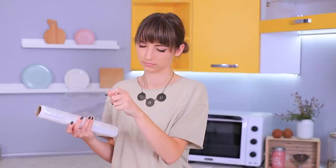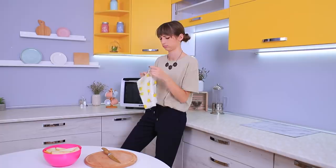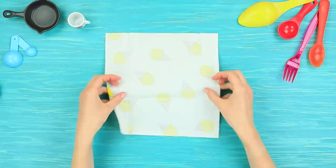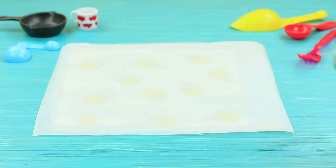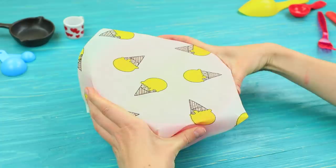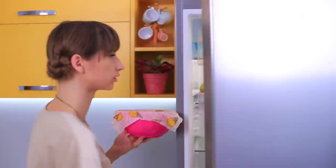Is plastic wrap your loyal assistant in the kitchen? But it's not very eco-friendly — try this instead! Grate wax onto the back of a fabric napkin, cover it with parchment paper, and evenly spread the wax over the fabric and iron it. The wax melts and soaks through the napkin. Cover your food with the waxed napkin and press the edges. Now you won't have to throw away used plastic wrap — what an amazing alternative!